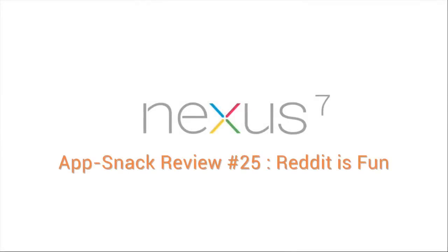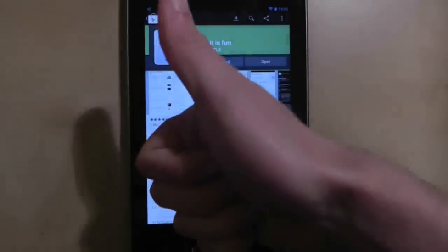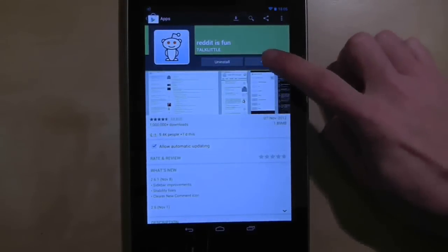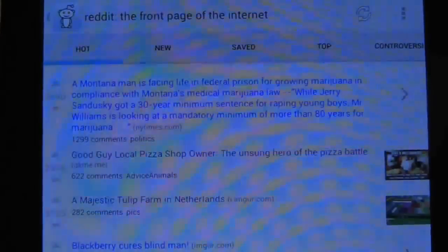Reddit is a huge, massive, colossal portal of pictures, links, conversations and chatter, and this app, called Reddit is Fun, launches you onto the main page of Reddit that contains the most popular posts of the day from the many topic areas of the site.